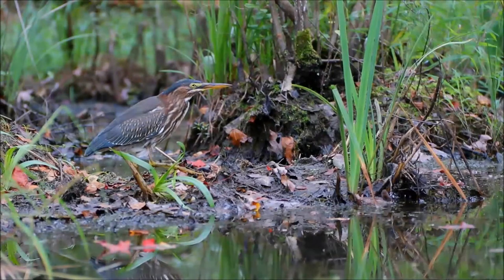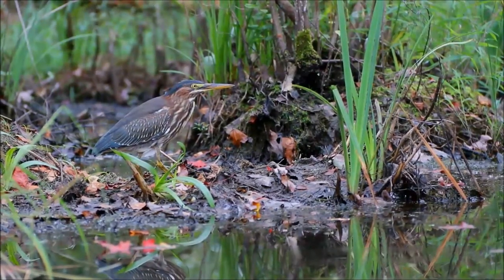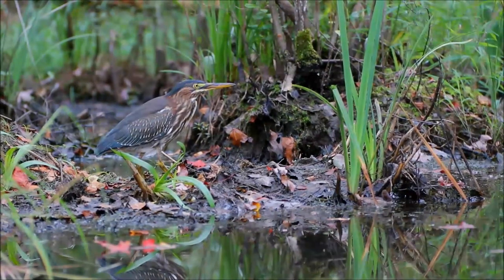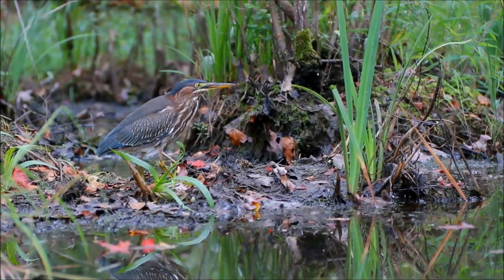Beautiful, isn't it? The habitat of the green heron is small wetlands in low-lying areas. The species is most conspicuous during dusk and dawn, and if anything these birds are nocturnal rather than diurnal, preferring to retreat to sheltered areas in daytime.